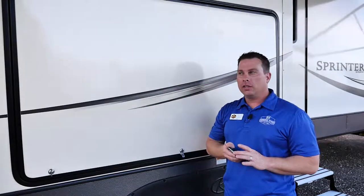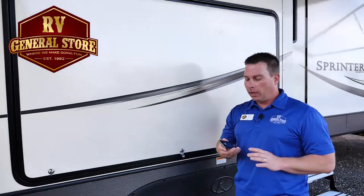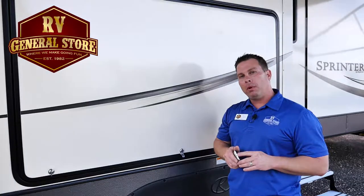Hey guys, Forrest again here with a Camping Tip Made Easy. This is a Sprinter 312 MLS — it's a brand new floor plan. Not only does it have the rapid jack system with auto leveling, it has something to help mama keep her feet up and help her relax on her vacation as well.